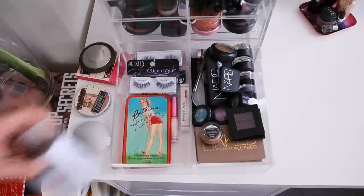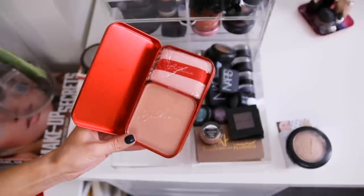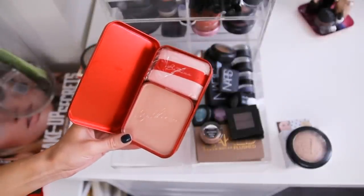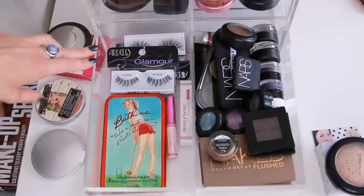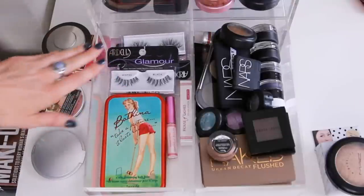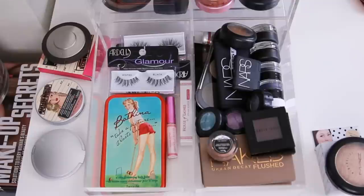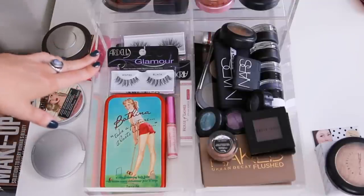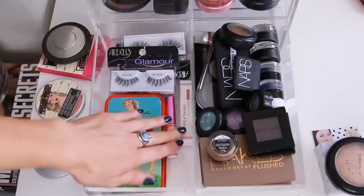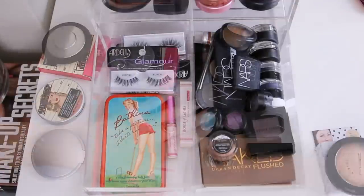In the bottom I have this Baffina Body Balm by Benefit - I haven't had a chance to try this one yet but I think it'll be really pretty for summer because it's a glimmering body balm. In the back I keep lashes that are ready to be reused - so instead of busting into my fresh stash of new false lashes, I'll reach for these first - and then some lash glue. I always have to have House of Lashes glue on hand because it is the best.